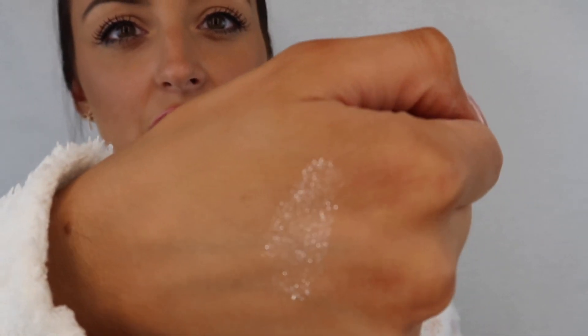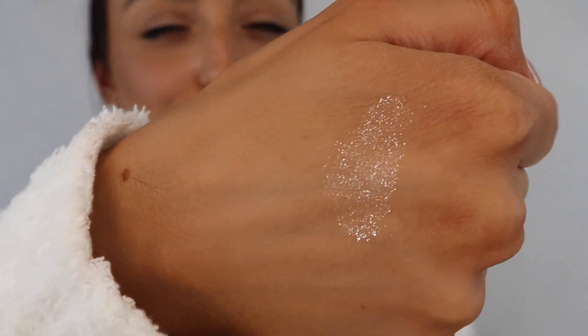The next one from Makeup by Mario is the Master Crystal Reflector highlighter in the color Quartz. It's this really shimmery white. I have literally been talking about this to everybody — I've been talking about this product to everyone I sit down and talk to because it is so beautiful. I need to swatch this for you guys. If you haven't already, you need to go watch my first impressions video of the Makeup by Mario stuff — I'll link that in the video. Look at how pretty, shiny, and beautiful this is.